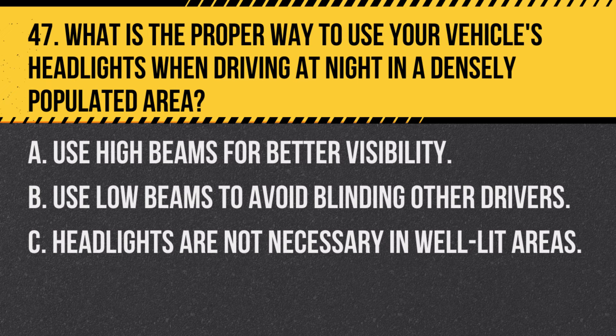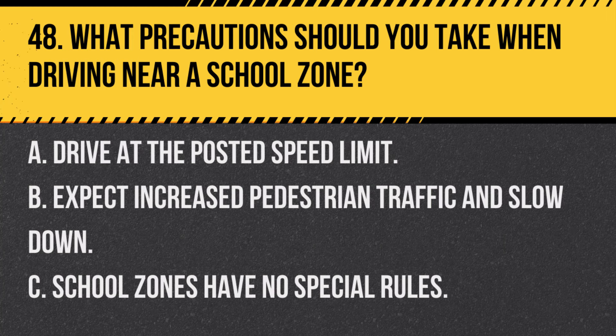Question 47. What is the proper way to use your vehicle's headlights when driving at night in a densely populated area? A. Use high beams for better visibility. B. Use low beams to avoid blinding other drivers. C. Headlights are not necessary in well-lit areas. Answer: B. Use low beams to avoid blinding other drivers. In densely populated areas, low beams provide sufficient visibility without impairing other drivers.